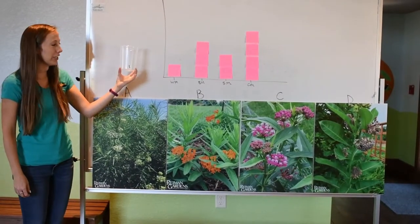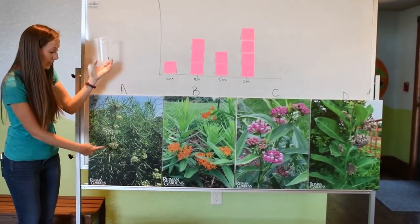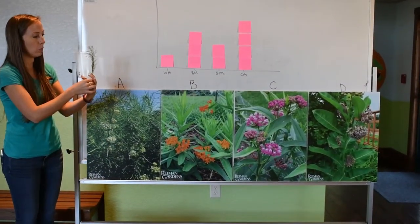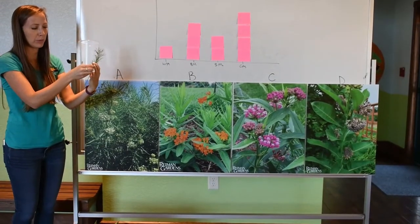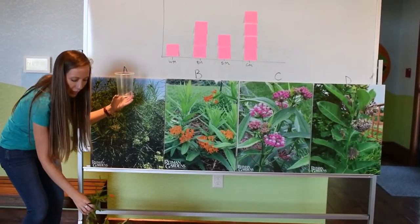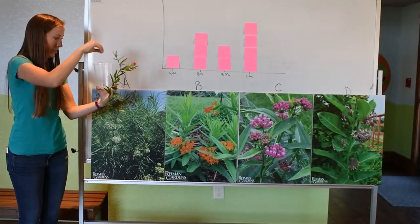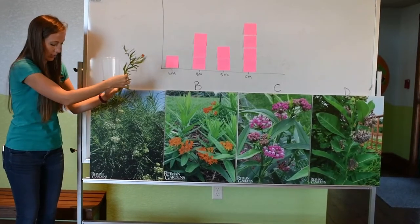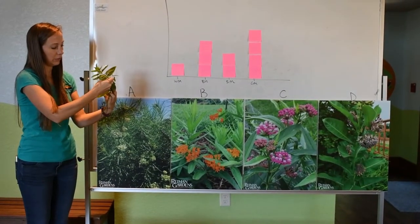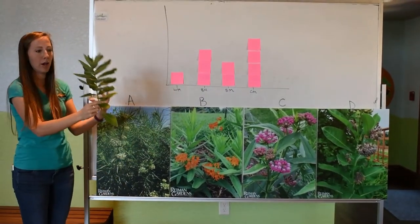Here I have my monarch caterpillar — this one's about two weeks old — and we're going to go ahead and feed the different kinds of leaves to him. The first one here is some whorled milkweed; these leaves are pretty small, so I'm going to give them a few. Next we have our butterfly milkweed — I'll put maybe two or three of these in there. Then we have our swamp milkweed; these leaves are a little bigger, so I'll just put one. And then lastly, our common milkweed.